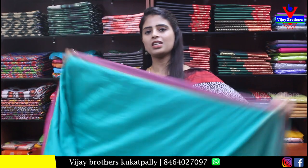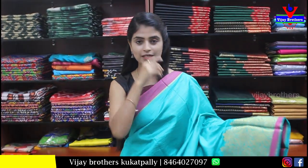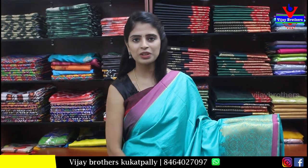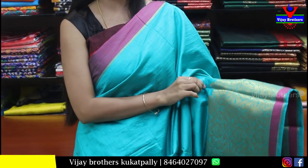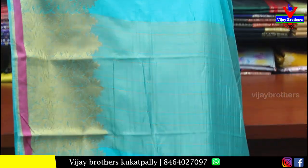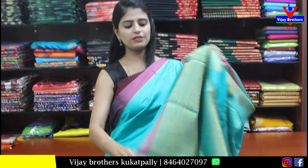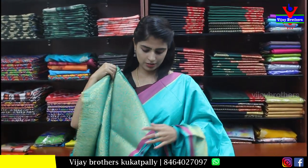Next — sea green saree. The blouse is done in weaving style. When you stitch the blouse and drape the saree, the sari look is very beautiful. Price is Rs. 900.